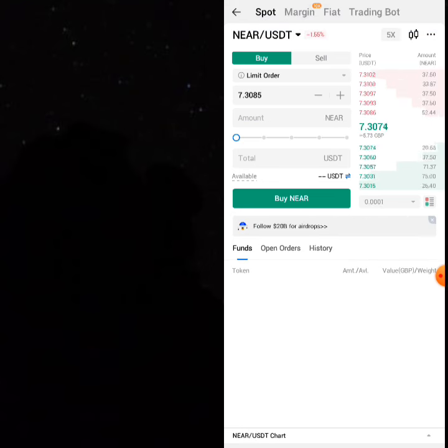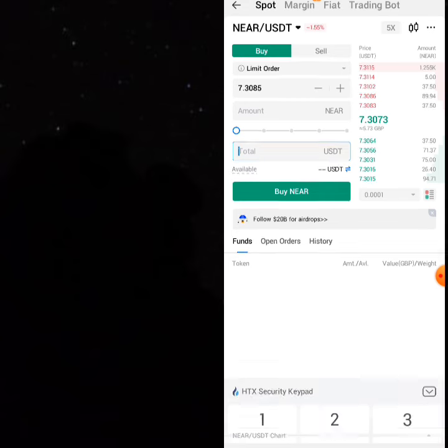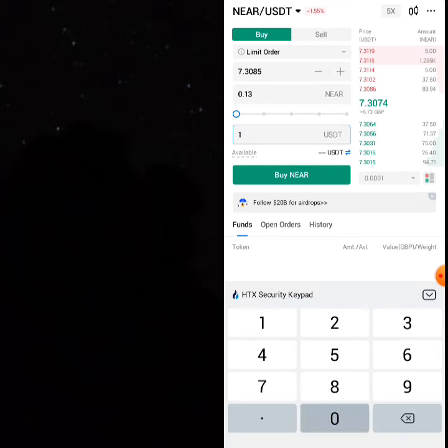The more money you use as capital, the more profit you make. If you're using 1000 USDT, you're going to be buying 136.82 NEAR.